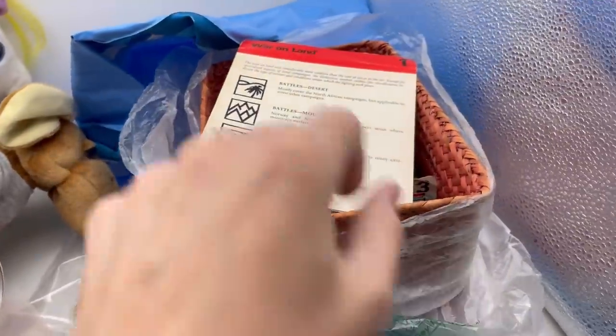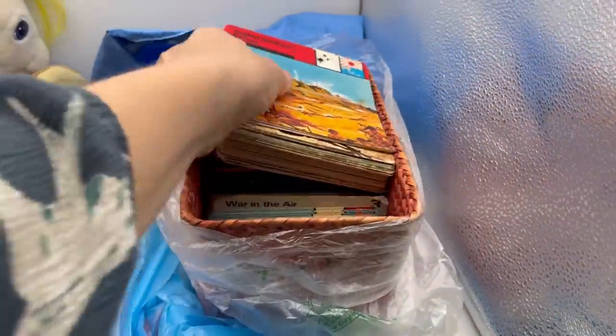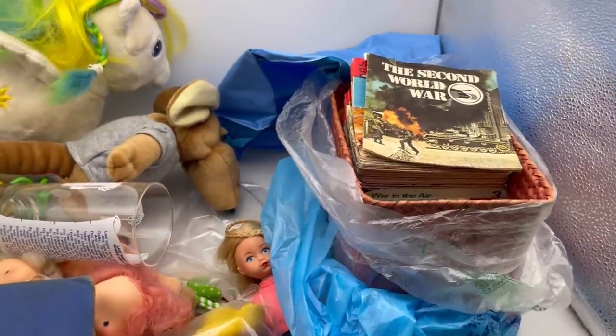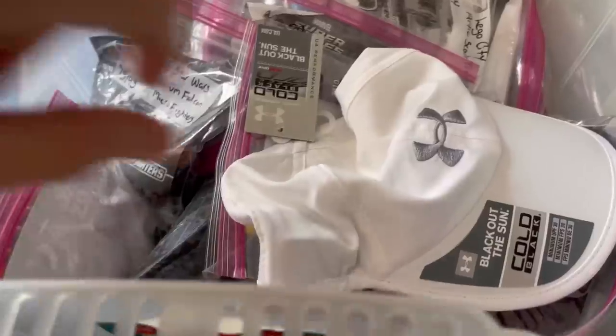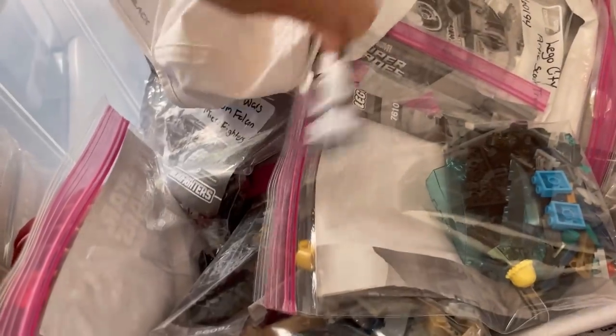There's a 'Second World War' set — I don't know if it's the same thing or if it's complete. I'm going to do a little Google search. I paid two dollars for it and I'm hoping it's a bolo, but if not I'm sure I can make some money on it.